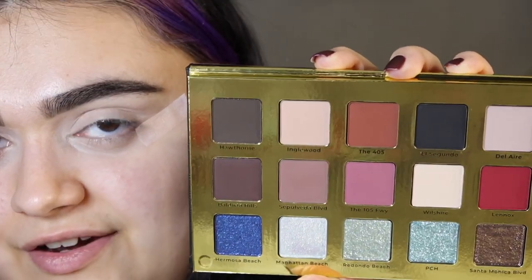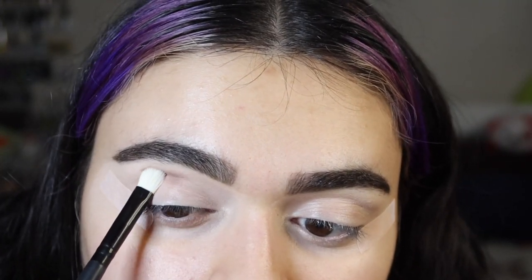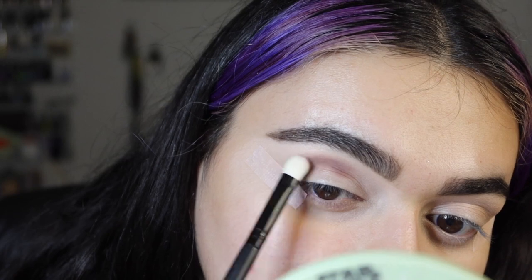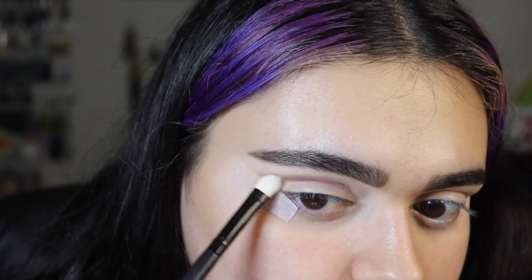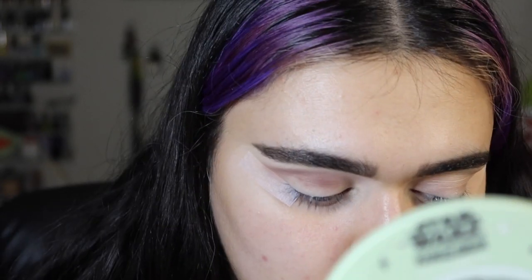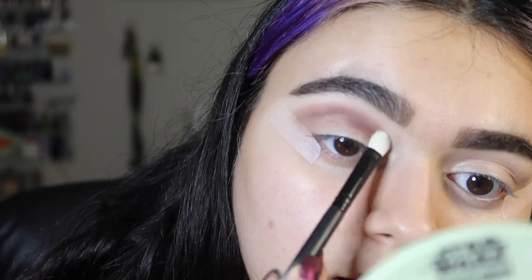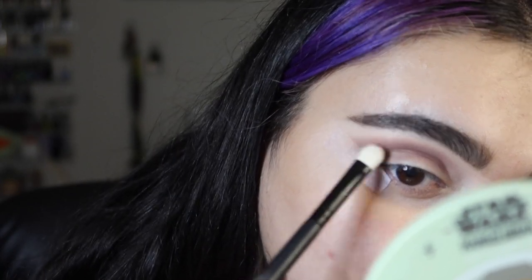I'm going to prime my eyelids and we can start. I have some eye tape on — not sure if that'll work better or worse with the liner, we'll see. The packaging is very reflective so I'll hold it more downwards. I really like these colors. I'm going to take Sepulveda Boulevard and do one eye on camera, one off camera. I've never used this formula before so this shall be interesting. I'm going to start by packing and lightly blending the shade out, leaving the inner portion a little bare. The shade is a good representation of how it looks in the pan — it looks the same on my eyelid.